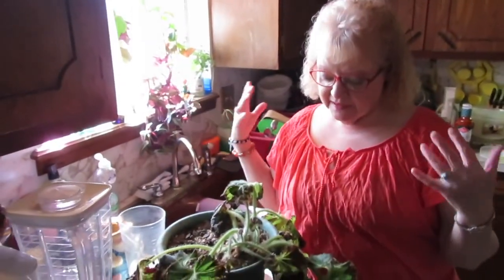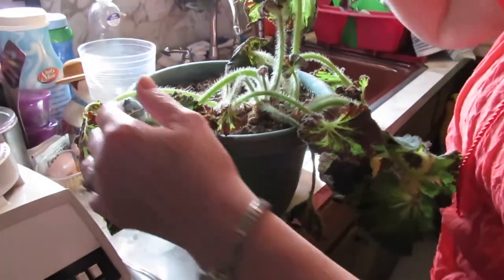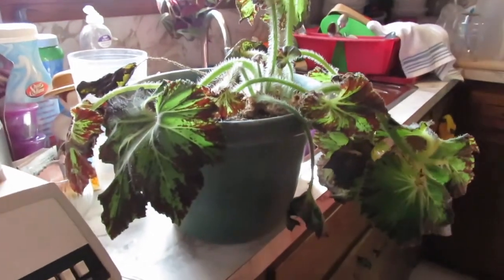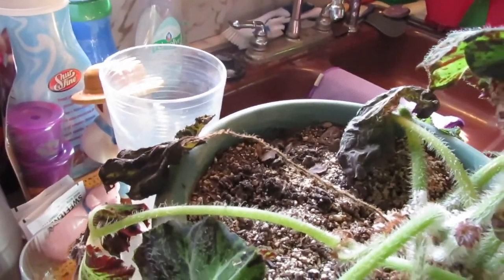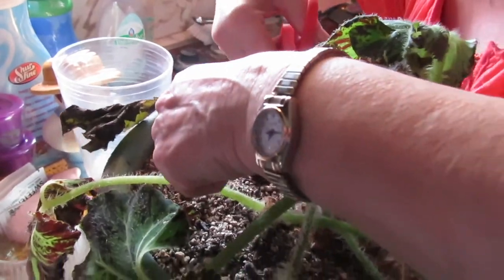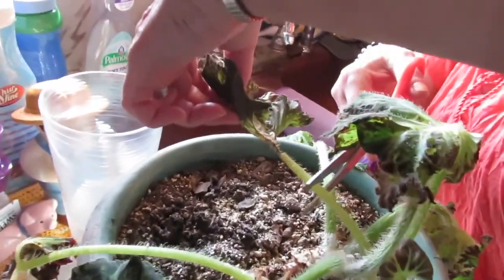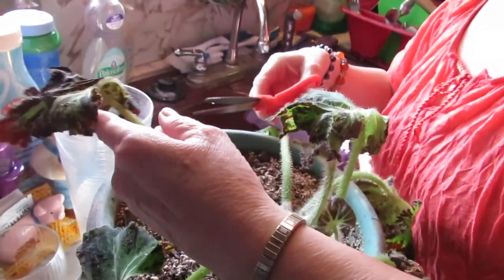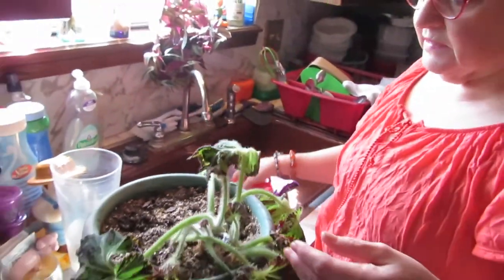I wanted to show you my little polka dot begonia, even though nobody should have to see this. It's terrible — here's one totally gone. I'm going to get the scissors because I don't want to pull it off and take more than I'd want. I'm going to clip it right back here. And then here's another one — I'll clip it way back here because I read to do that. Oh gosh, it's still got some life in there, but the bigger part of it is not life but death.